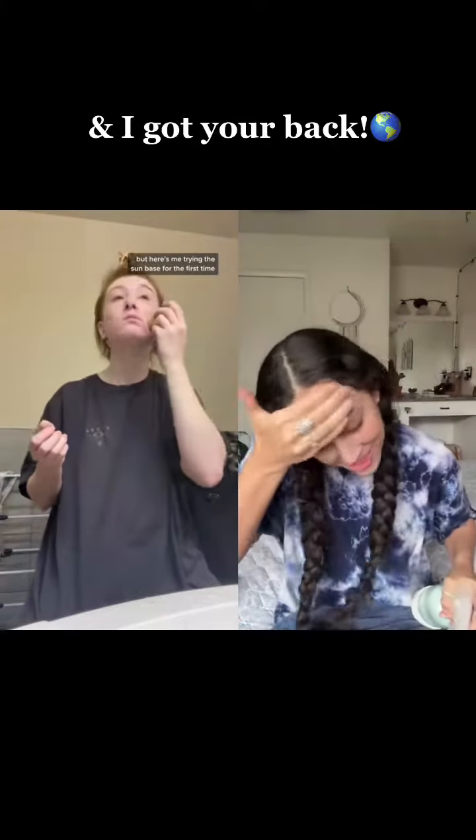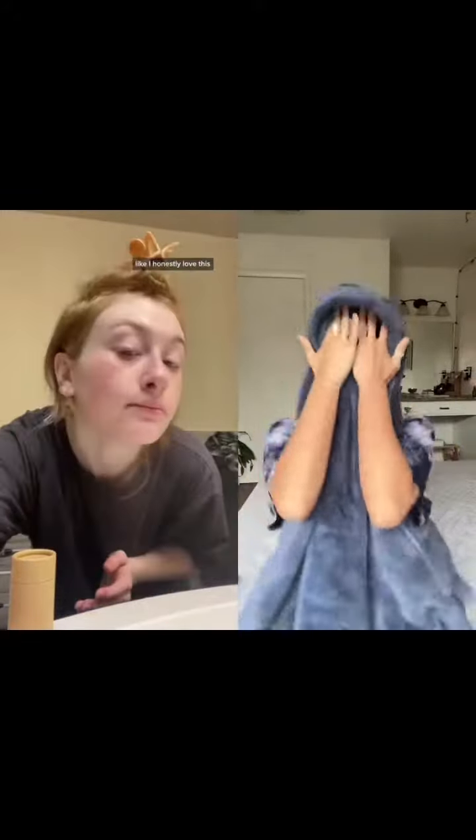Here's me trying the Sunbase for the first time. A little bit of the chunks came off onto my face, but they're really easy to rub in. I also hate the feeling of SPF, and this was really lightweight. I honestly love this.